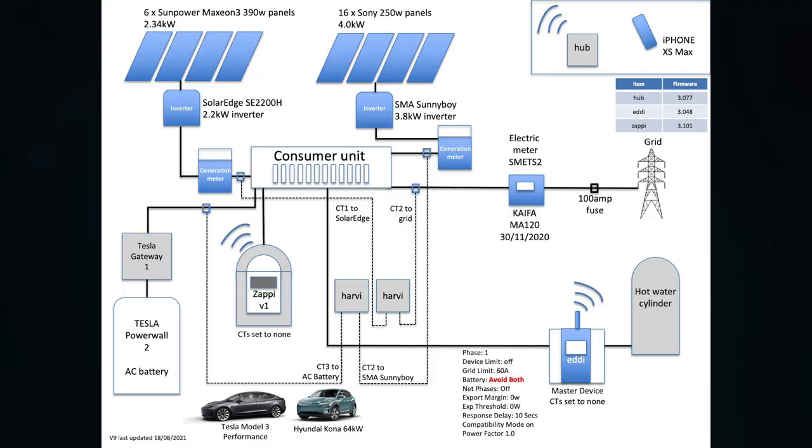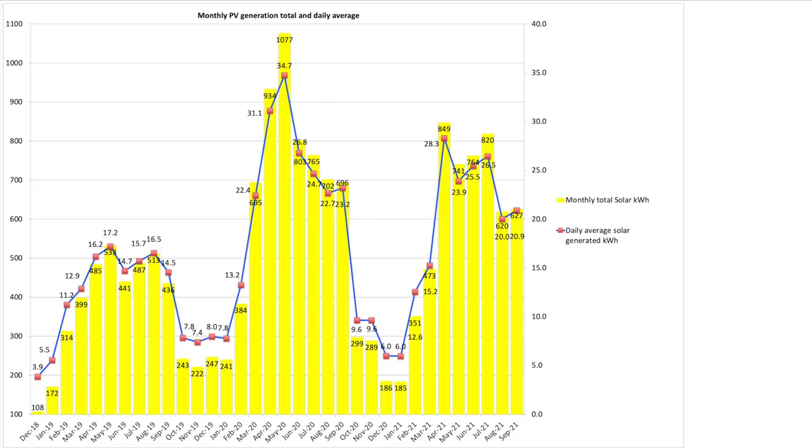As ever I'll bring up the graphic on screen which you can pause on if you want to review it in more detail. Alternatively have a look in the description below for a complete list of all our components and their specifications. For September 2021, with our south-south-west facing 6.34 kilowatt array, we produced a total of 627 kilowatt hours on the two arrays combined — just seven kilowatt hours more than in August. Looking back historically, September and August can often be very similar in total generation figures.